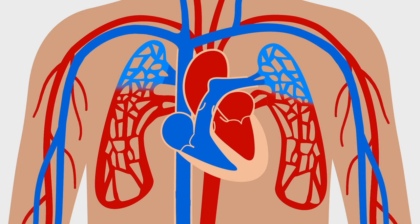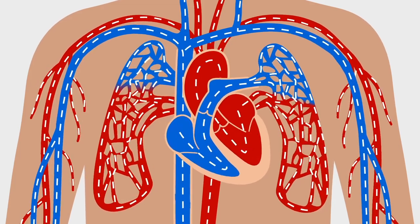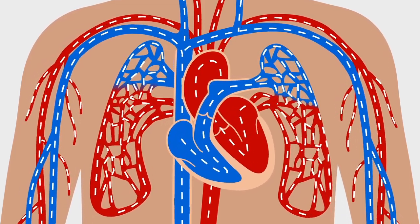While the carbon dioxide-rich blood is directed to the lungs, the blood vessels act like a network of roads, guiding the blood to where it's needed.